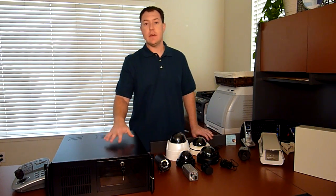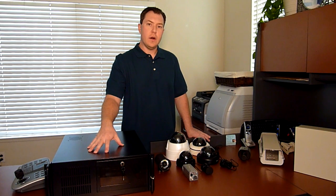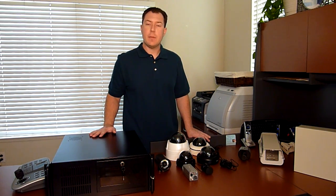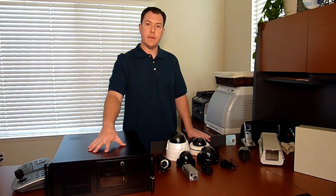The first thing I'd like to show you is a DVR, the digital video recorder. This is really the heart of the system. The cameras plug in here, the video is stored here, and the software that runs the system runs on this unit.